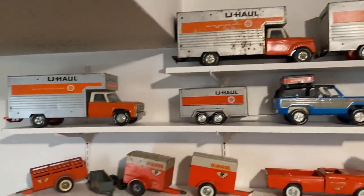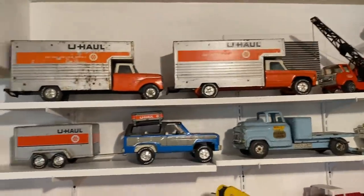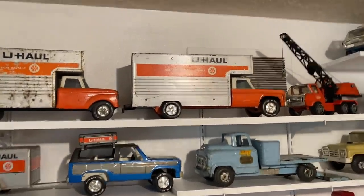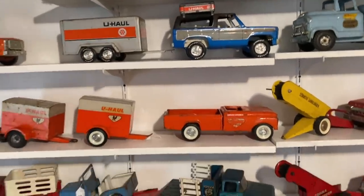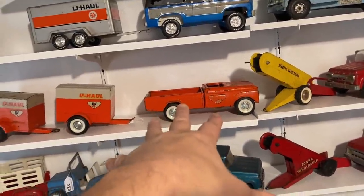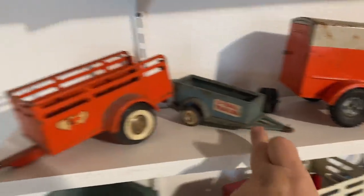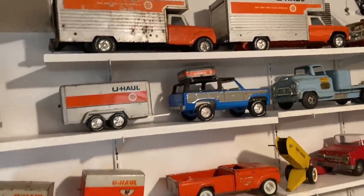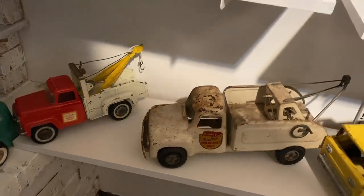U-Haul collectors are crazy — this stuff goes for real competitive money. One of these trucks can be $150 to $300, not mine because mine aren't perfect. This one here is missing the cab over the pickup truck; you can buy them aftermarket and I need to get one. I've got a couple of these trailers and this little U-Haul trailer. I love the U-Haul stuff, but unfortunately everybody else does too, so when anything comes on the market it generally goes for a pretty decent price.